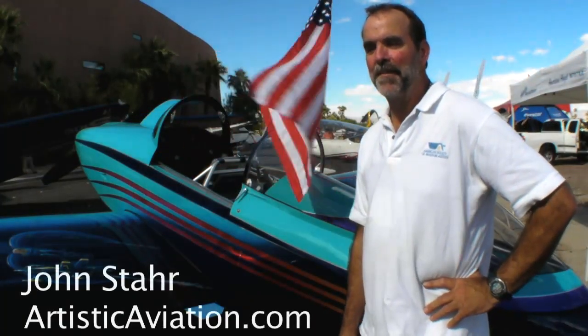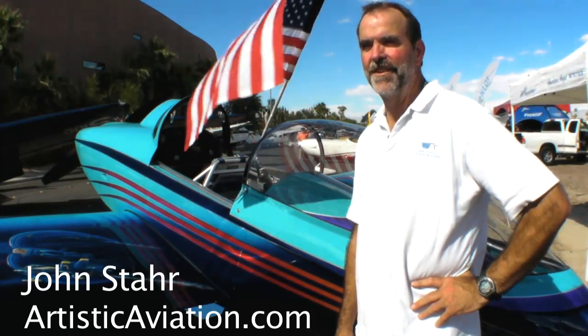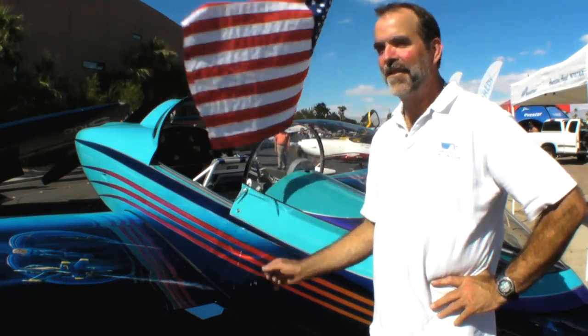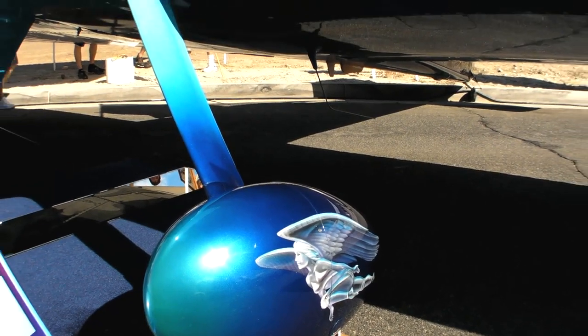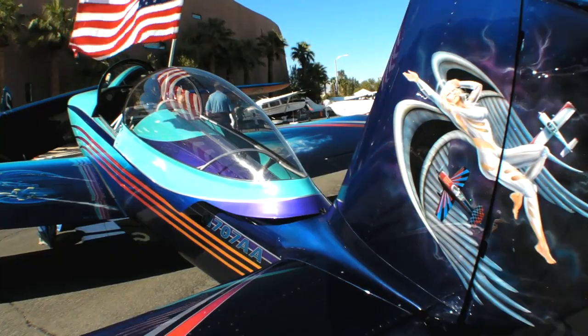The American Angel is an RV-8. It's a kit-built airplane that I built myself and was lucky enough to finish in time to fly to Oshkosh this year and down to Palm Springs for the AOPA Summit. The paint job on this plane is something I did myself — painting airplanes is what I do so I can afford the Avgas it takes to have fun in this great sport of aviation.